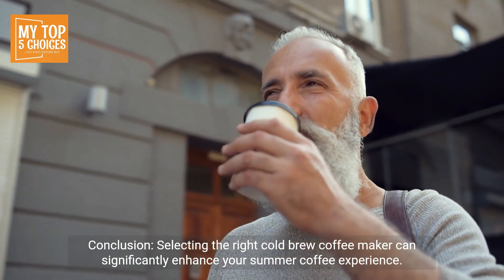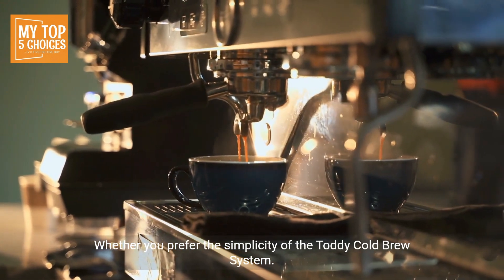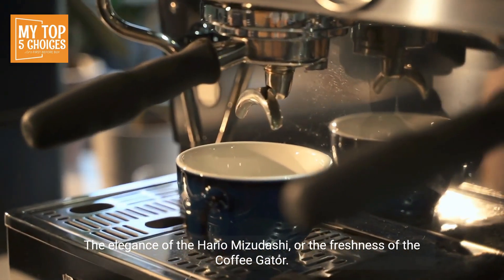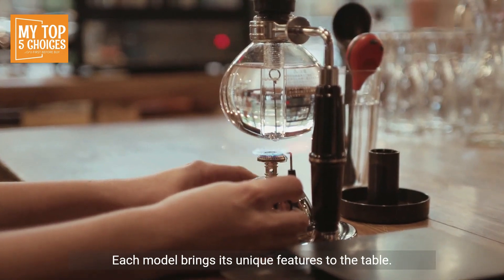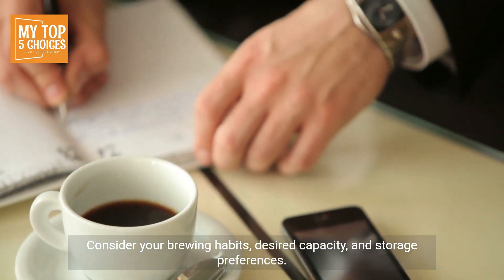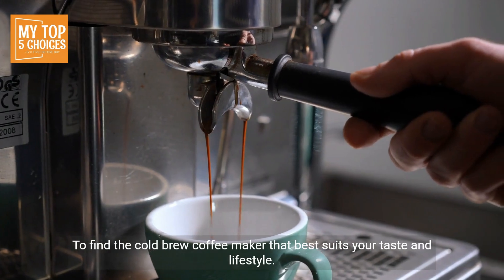Selecting the right cold brew coffee maker can significantly enhance your summer coffee experience. Whether you prefer the simplicity of the Toddy Cold Brew System, the portability of the Takeya Deluxe, the precision of the OXO Good Grips, the elegance of the Hario Mizudashi, or the freshness of the Coffee Gator, each model brings unique features to the table. Consider your brewing habits, desired capacity, and storage preferences to find the cold brew coffee maker that best suits your taste and lifestyle.